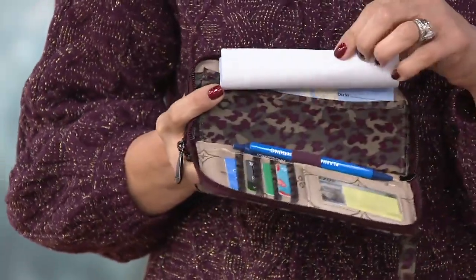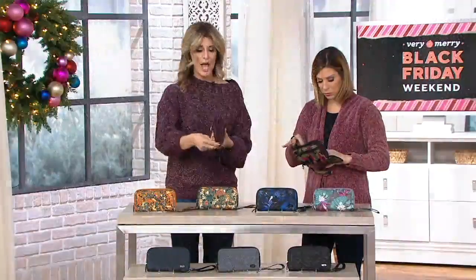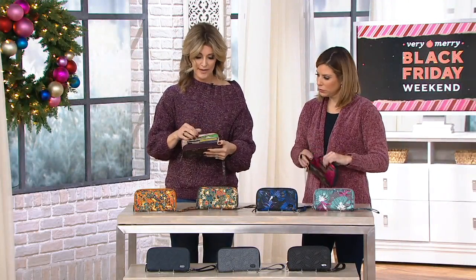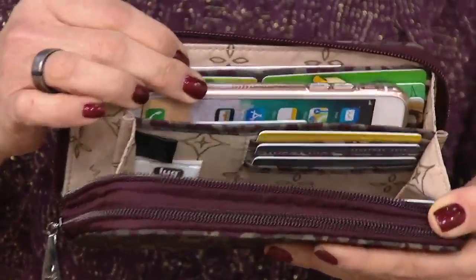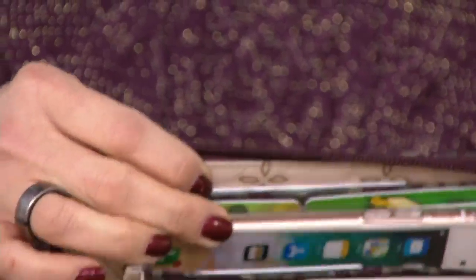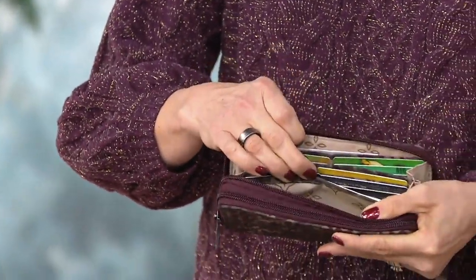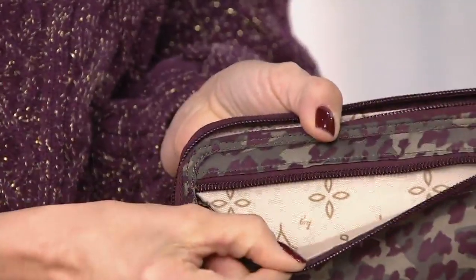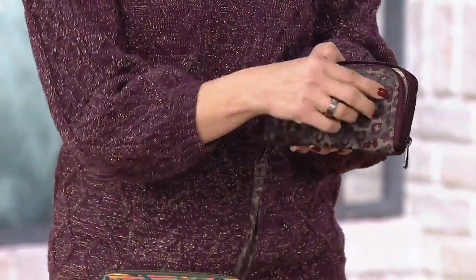If you don't use it for checks, you can fit a full-size cell phone right in there — or even some cash, receipts, really anything. On the other side, you get additional RFID compartments for cards and bills, two open spots on either side for receipts or bills, and a full-size zipper compartment complete with a gusset so you can actually hold coins — not just one or two.